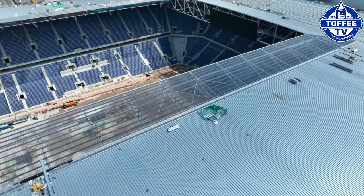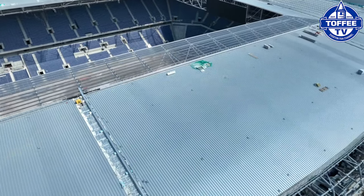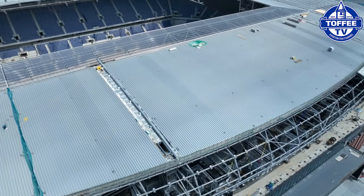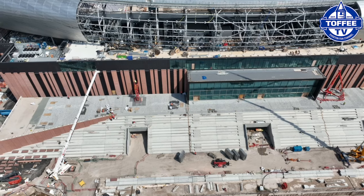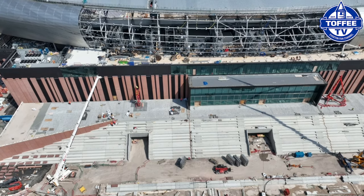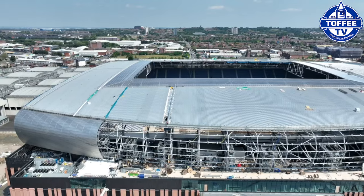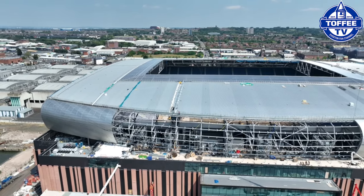On to the west stand roof — same as the east really, most has been completed with only small parts for those access points yet to be completed. Lots of work still to be done on the barrel cladding, but that will take a little bit more time due to it being slightly harder to fit due to the staircase on the west stand.